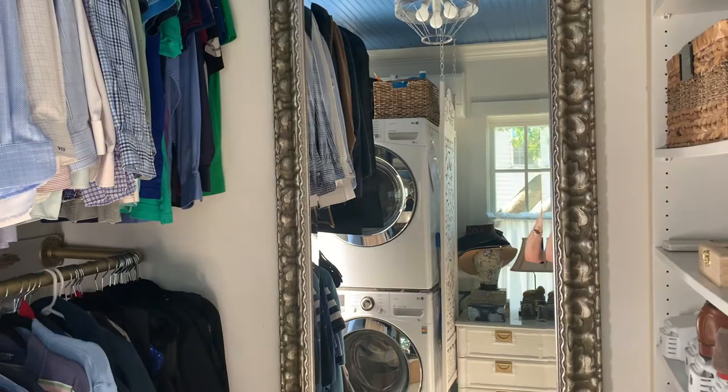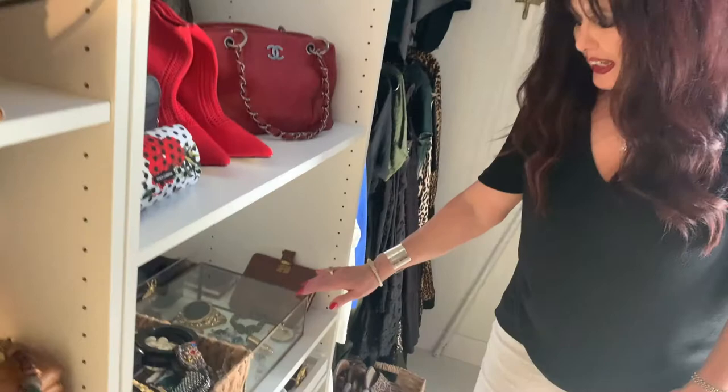Even though it is a closet, I've added some art, some decor, some fun things. It's like coming into a little boutique in the morning and getting dressed. Two of my favorite things in here — in this little glass case right here, all these little pieces belong to my grandmother that I was very close to. So I see those every day when I get ready.